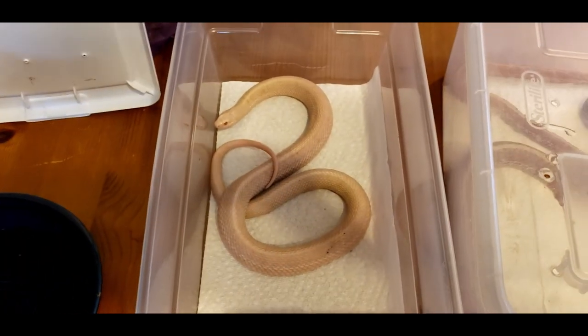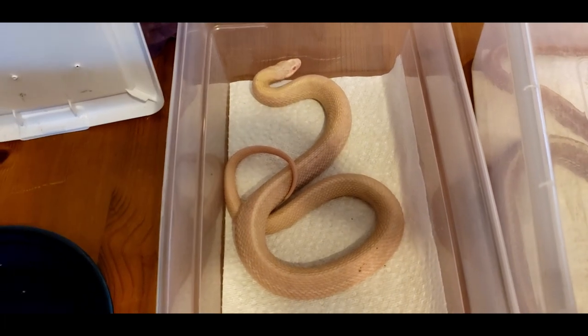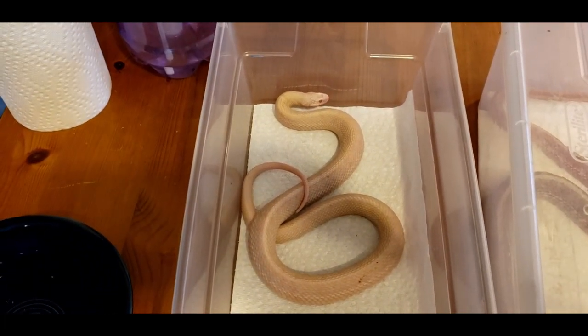She's a great eater — she eats rat pinks, two at a time per feeding. And I have a feeling she still has some growth left in her.